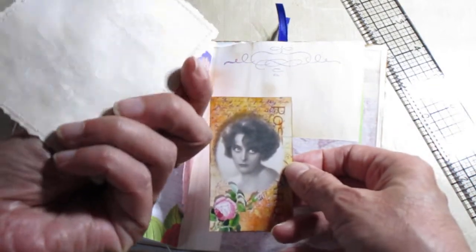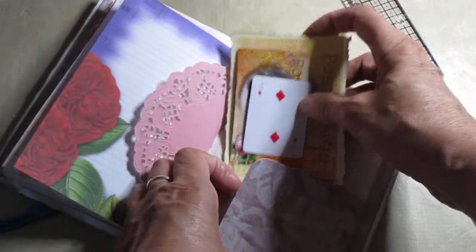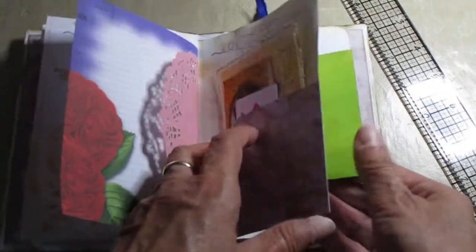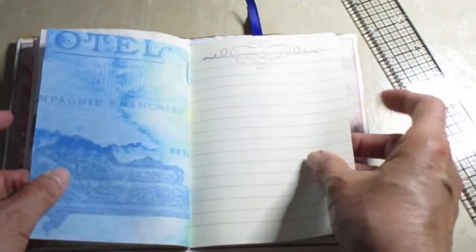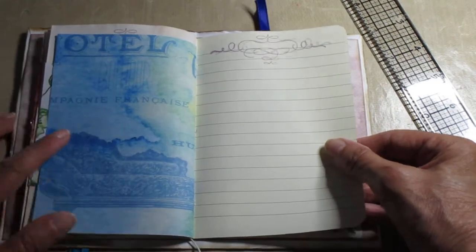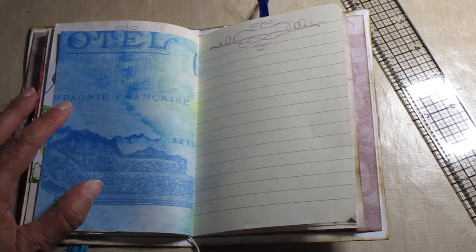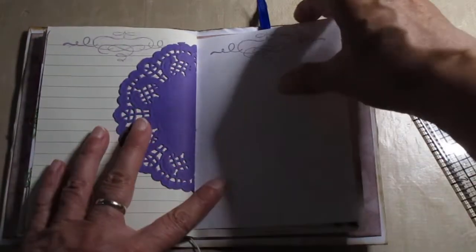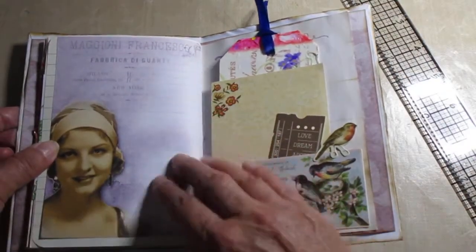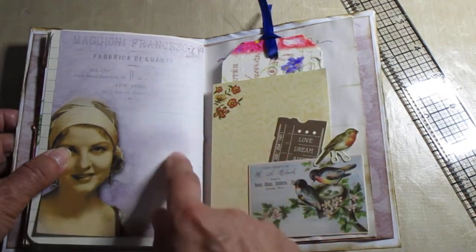The back of this one has been lined with coffee stain paper. It's Daphne's Diary again, and my image on — sort of like watercolor images that I used for this digital paper. It's another one of my digital images. There are some lines here if you want to take notes on that side.